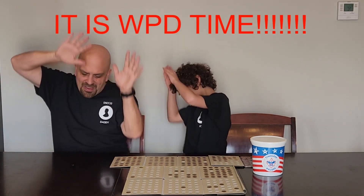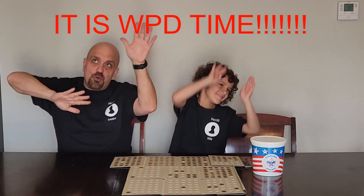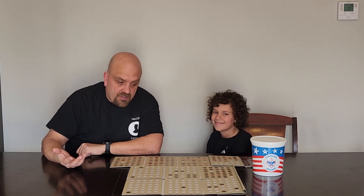Woo woo, wheat pennies! Woo woo, wheat pennies! Woo woo, wheat pennies! Alright, nice wheat penny dance. So we found that 1954-S wheat penny — that's the only one we got in the books today.